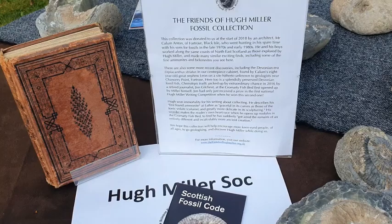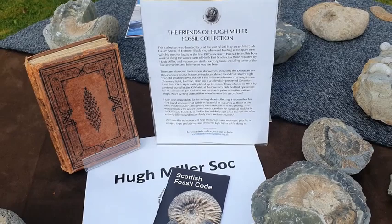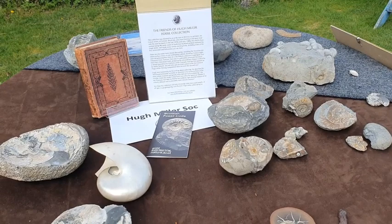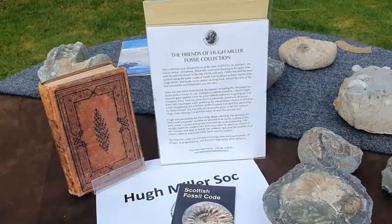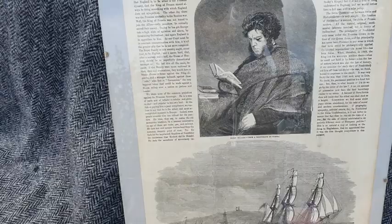This collection was gifted to us by Callum Anton of Fortrose. We're very lucky to have this collection. We're going to run through some of the specimens we have. These are representative of the types of fossils that our local geologist Hugh Miller would have found back in the 1800s. That's a picture of him there.